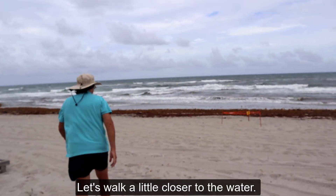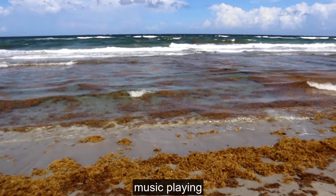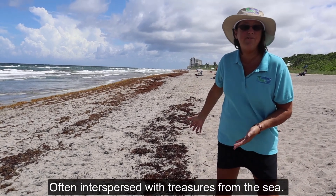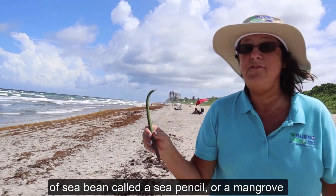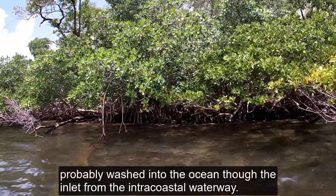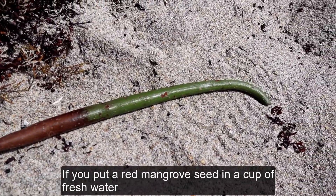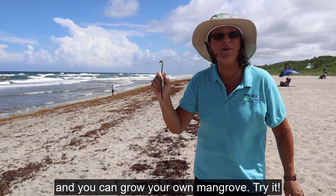Let's walk a little closer to the water. This area is called the rapa — the normal high tide line where the seaweed collects, often interspersed with treasures from the sea. This is another type of sea bean called a sea pencil or a mangrove propagule. This one probably washed into the ocean through the inlet from the Intracoastal Waterway where mangrove swamps and forests protect the shoreline from storms. If you put a red mangrove seed in a cup of fresh water, brown end down, it will grow leaves and roots and you can grow your own mangrove. Try it!